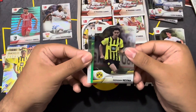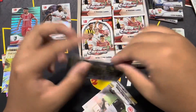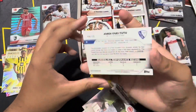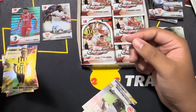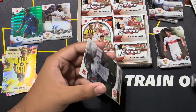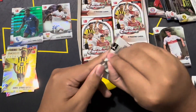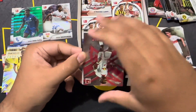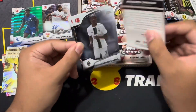We got a second numbered — it's a rookie for Brockham, 44 of 99, low print. He had one of those out-of-position cards in FIFA — I remember that. Then we got another insert coming up, an Airborne for Livakovic — pretty cool design, not numbered though, but a pretty sick insert.